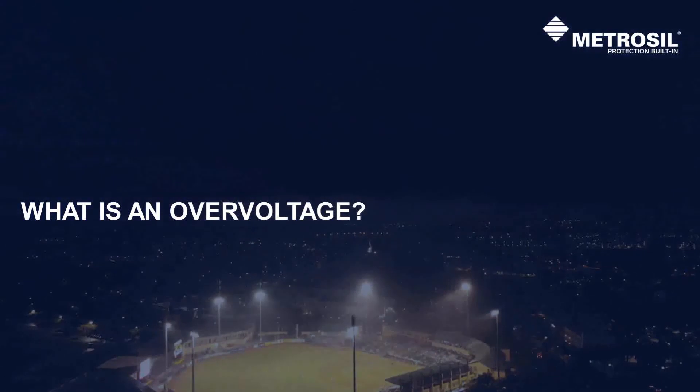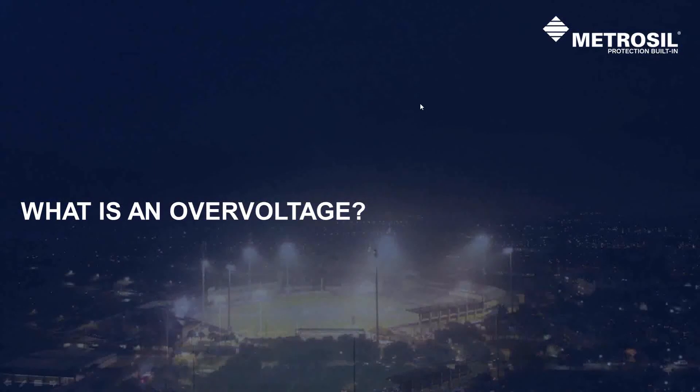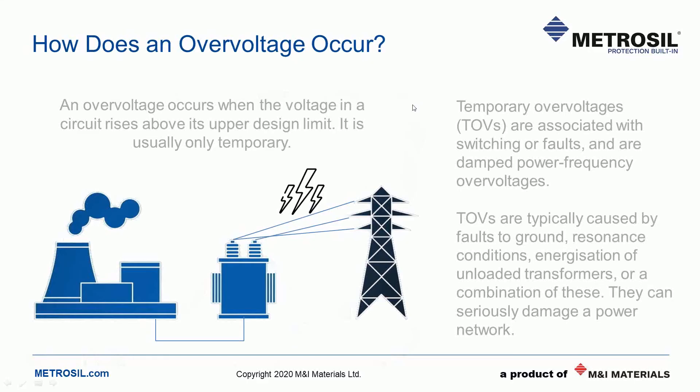Thanks Gemma. Before we discuss how Metrosil protects against overvoltages, let's have a look at how they can occur in the first place. When a voltage in a circuit or part of it is raised above its upper design limit, this is known as an overvoltage, or a temporary or transient overvoltage. A TOV in a power network system can lead to serious damage, resulting in hazardous events or potentially causing power outages. Two main causes of overvoltage are lightning and impulse switching. Other forms, such as back EMF from large coils, could also be considered.